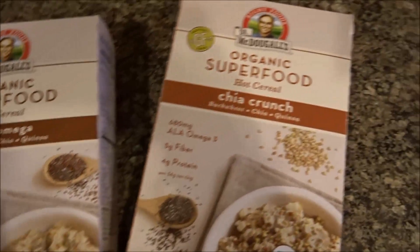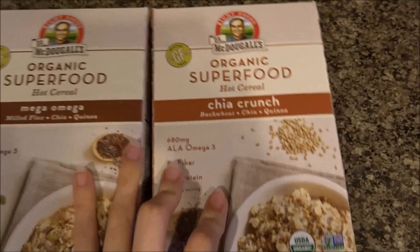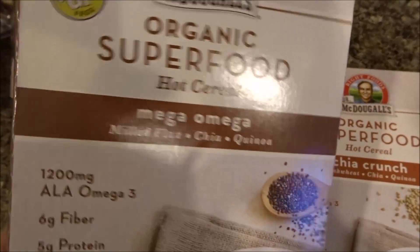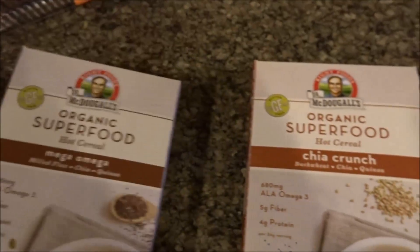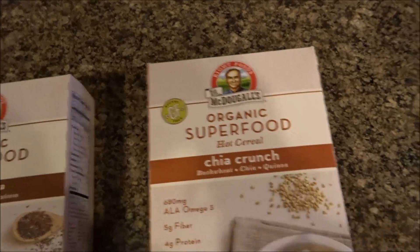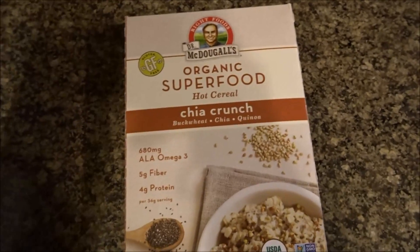For breakfast this morning I'm going to be trying these McDougal's organic superfood hot cereals, which were sent to me. There's a Mega Omega one that has milled flax, chia, and quinoa, and then there's a Chia Crunch that has buckwheat, chia, and quinoa. These are supposed to be microwaveable, though you can also put them on the stovetop.